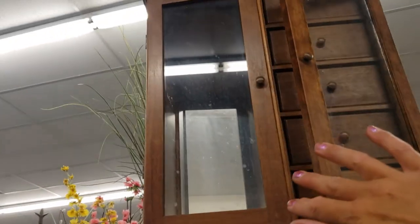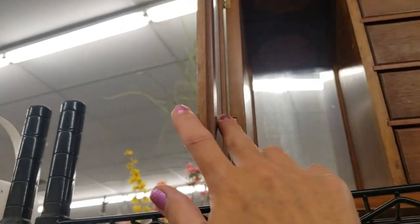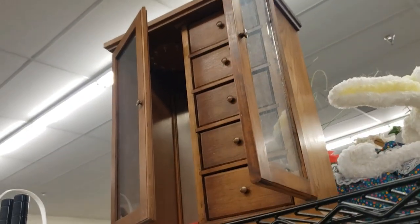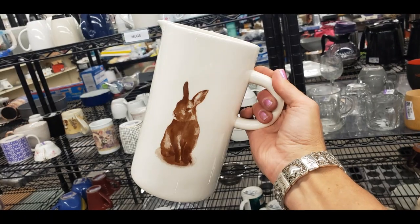Look at this jewelry box — it's so vintage, wood and glass with a mirror. It's got something on the bottom, I wonder what it says. Hello everyone, it's Tiffany with Thrifting Vegas.